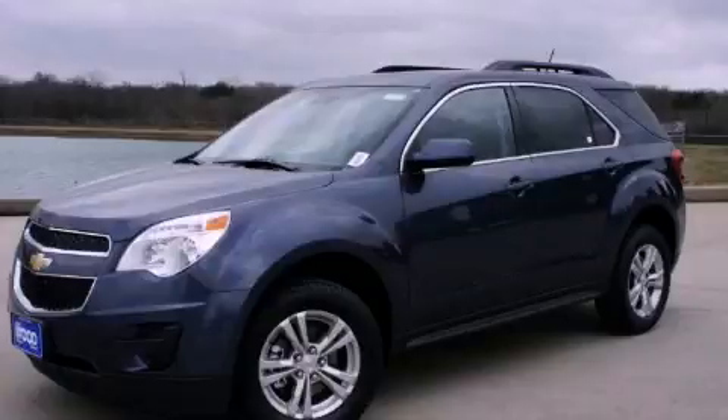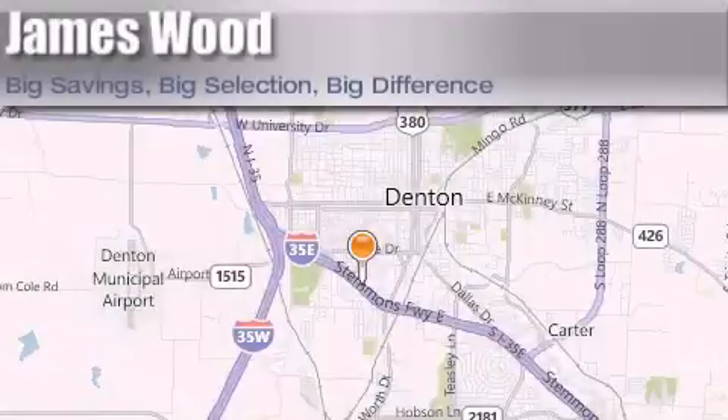Call and arrange a test drive now. James Wood Auto Park is located at 3906 Interstate 35E South in Denton. Our goal is to exceed all of your expectations to ensure that you'll return for future visits.